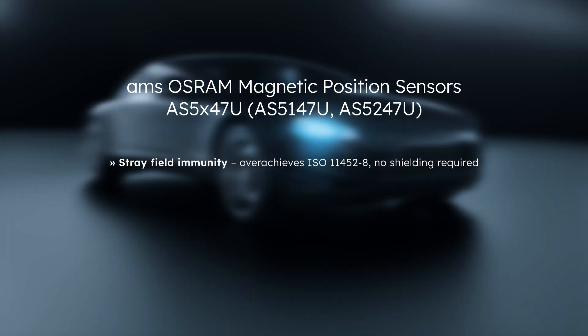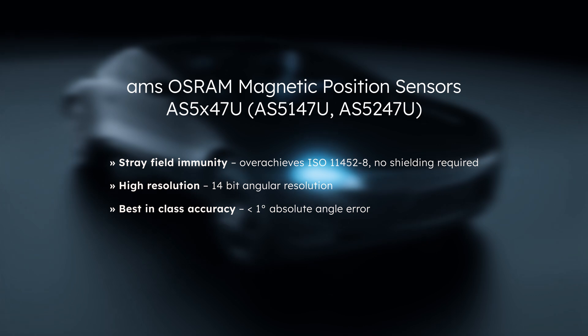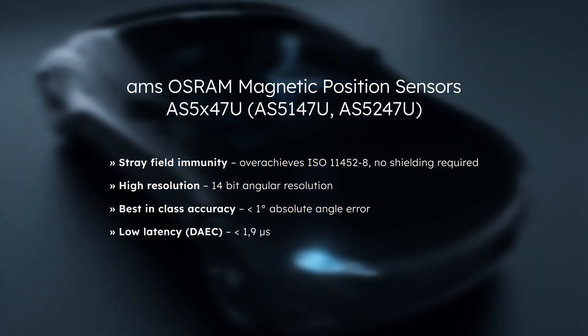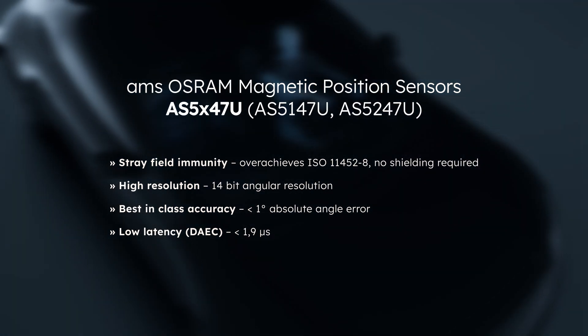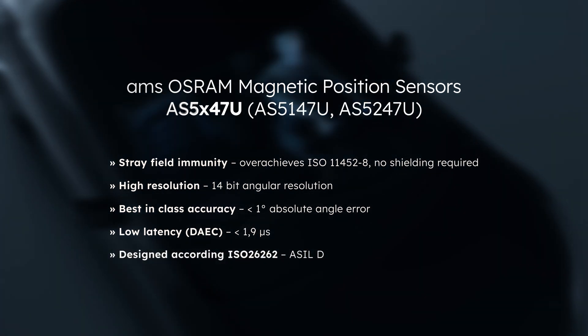Easy to use at low system costs, high resolution, best-in-class accuracy, and low latency — AMS Osram's magnetic position sensor family, AS5X47U, is the ideal solution for embedded systems, especially for challenging safety applications in the automotive industry.